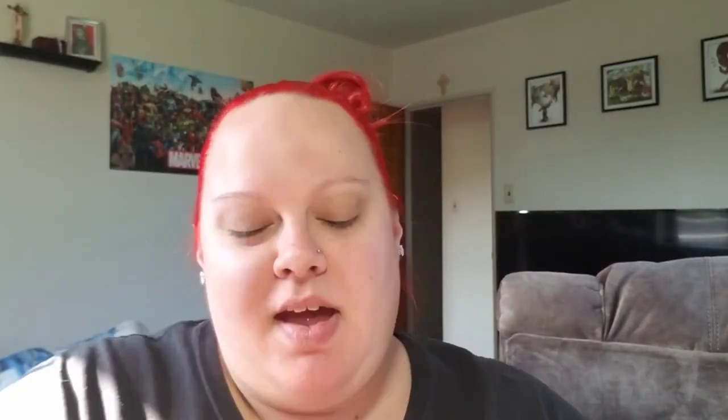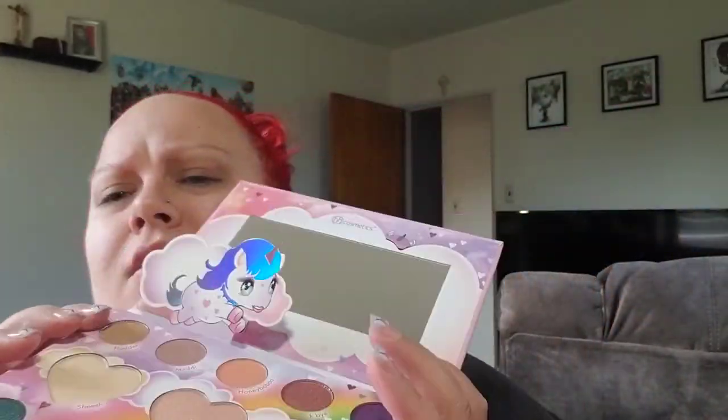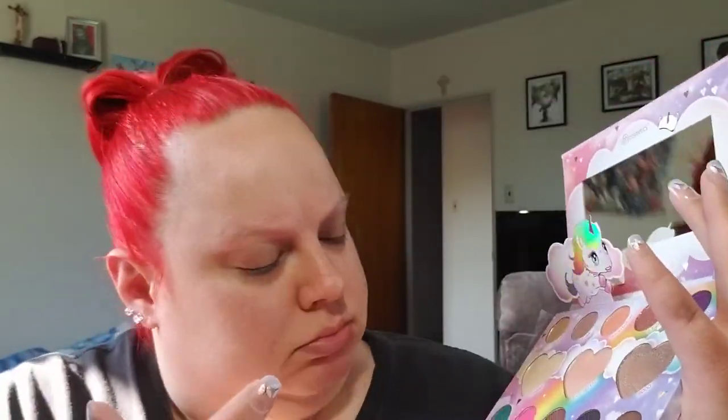It comes in a little sleeve, and it is a 13-color shadow and highlight palette. Look how cute that is — there's a little unicorn on it. Here's the actual palette. These three big hearts are the highlighter shades. This one is probably going to be too dark for me so I'll use it as an eyeshadow. And then you get the eyeshadows down here and up here. I cannot wait to use them because they look freaking gorgeous.